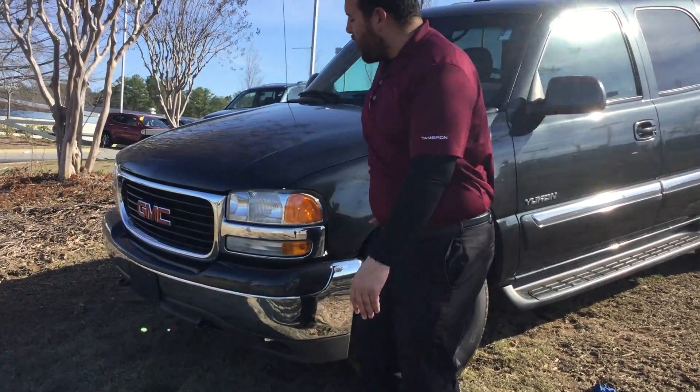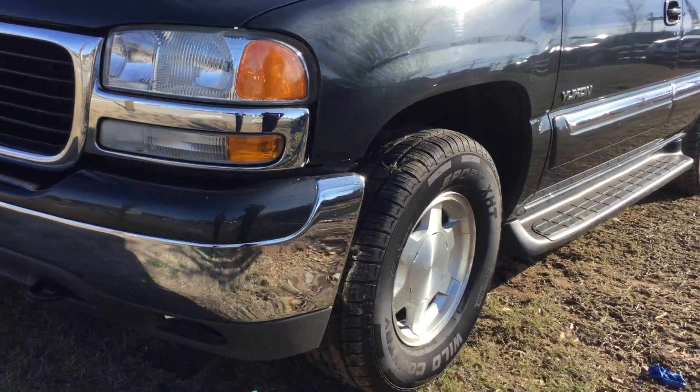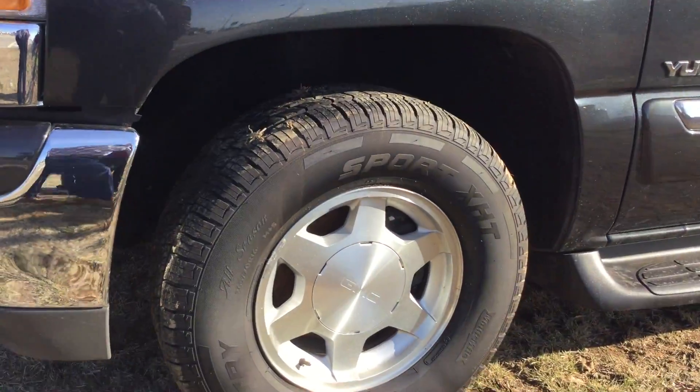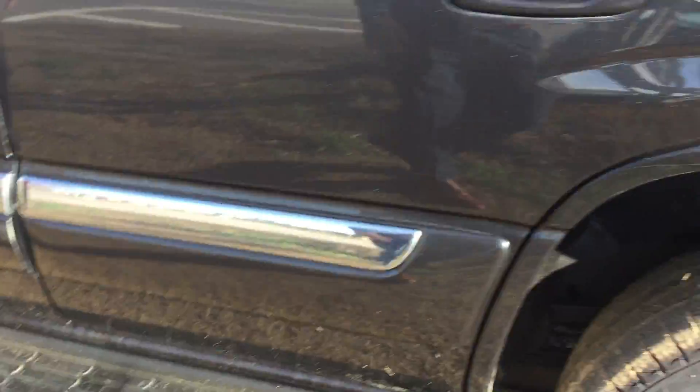Come around, I'd love to show you more. You have your chrome-accented grille, wrap-around headlamps and fog lamps, new tires with aluminum alloy wheels, beautiful running boards down the side, painted mirrors, chrome accents.